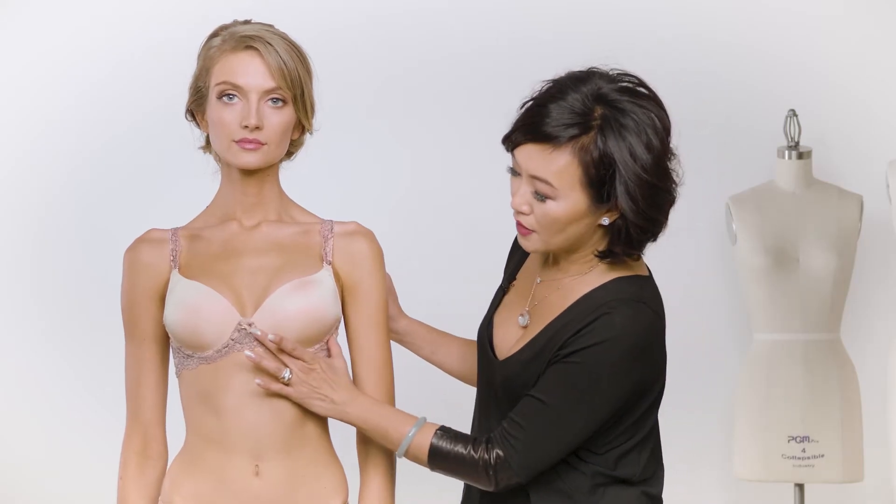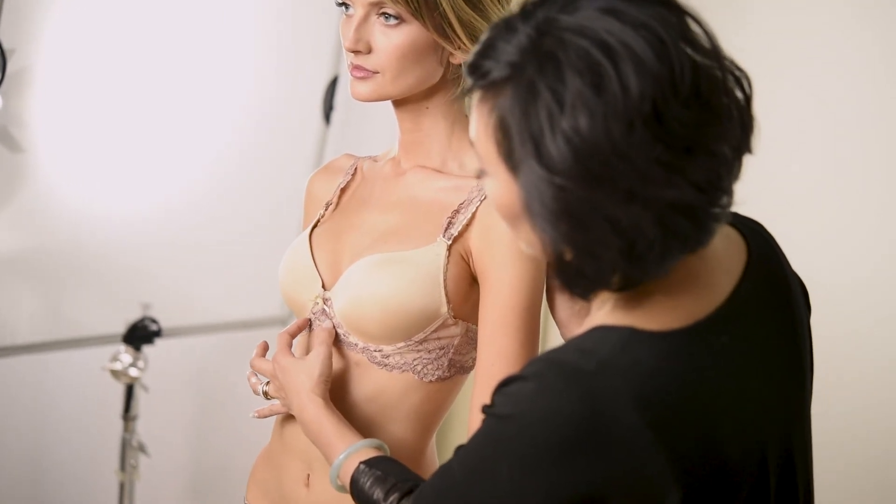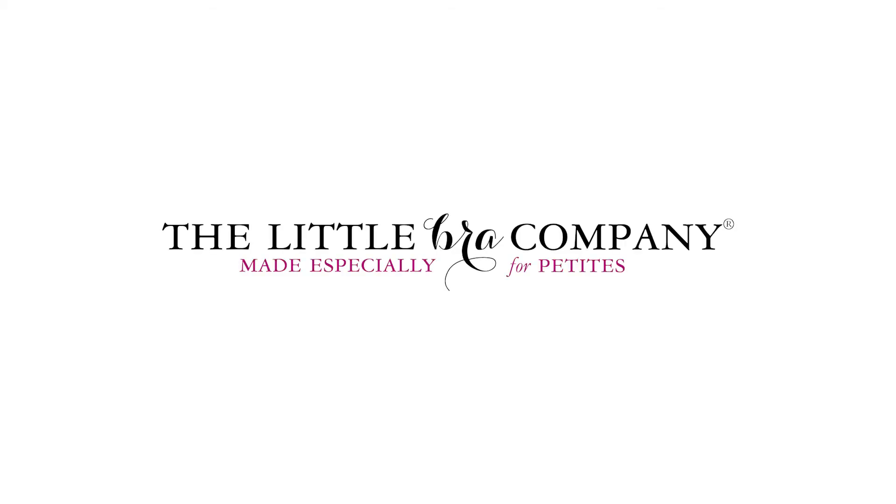You can see the smile of the cup is a little bit wider and the center drawer is a little bit farther apart. For more information, please visit us at thelittlebracompany.com.